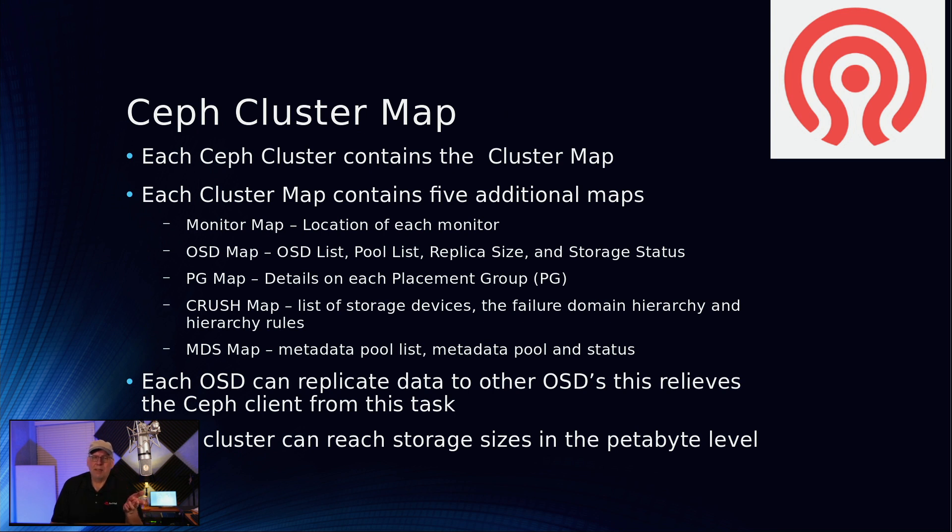Each OSD can replicate data to other OSDs, which relieves the Ceph client from having to do that replication work itself. In certain storage solutions the client has to handle all replication rather than the servers. Ceph clusters can get quite large — into the multiple petabyte range. There's mention of Exabyte-scale capability in documentation, though current commercial or government systems haven't quite reached that yet.